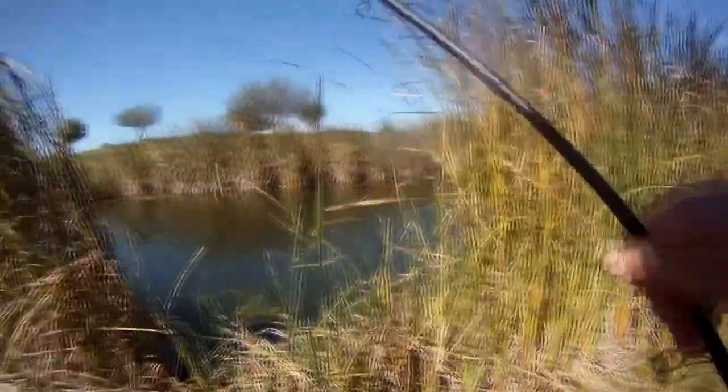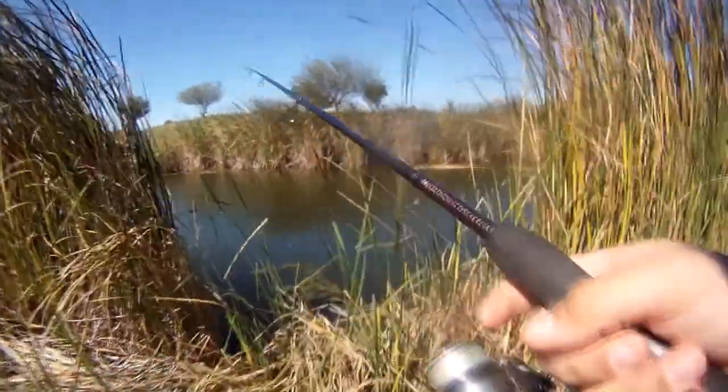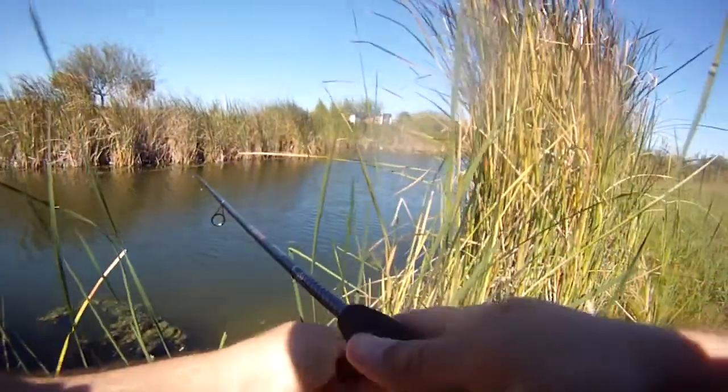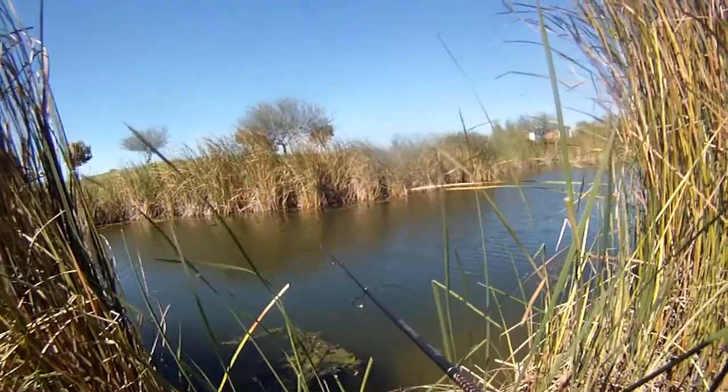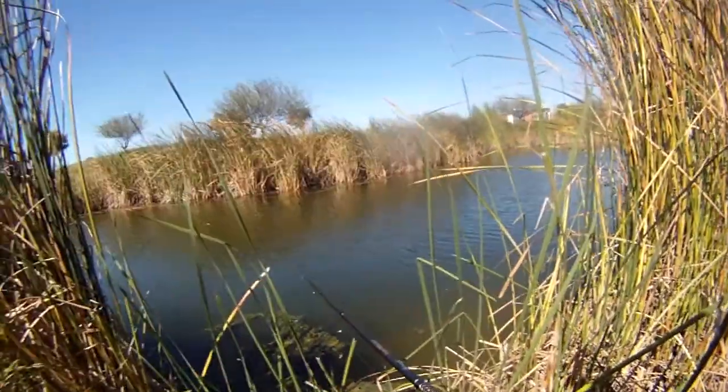So this is just the dink pond. There's another pond in this area that's got bigger fish, but they've closed it all off — it's all private property now. And this is what I call the dink pond. But there's a lot of fish in it, and I pulled one that was two pounds out of here. But everything else has been about the size of the one I just landed.